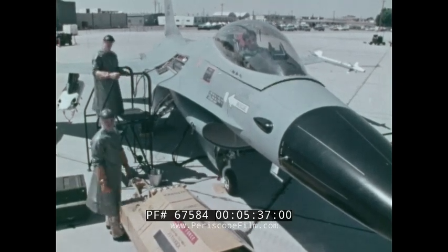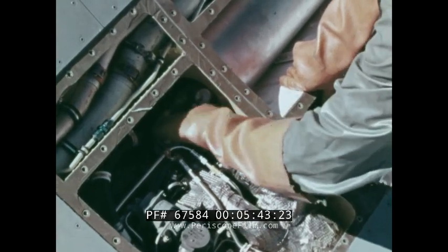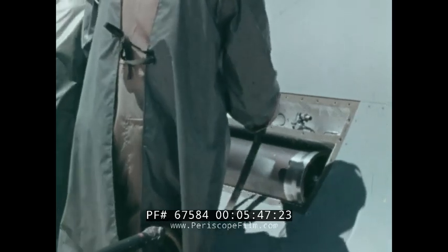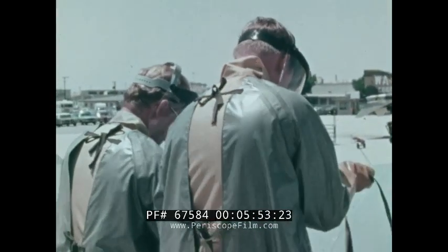During routine maintenance and servicing of the EPU system, small pieces of polypropylene felt, or clean, wet, white cotton cloth, should be placed under any area where a couple of drops of H-70 can be spilled. The polypropylene felt is preferred because it is very absorbent.